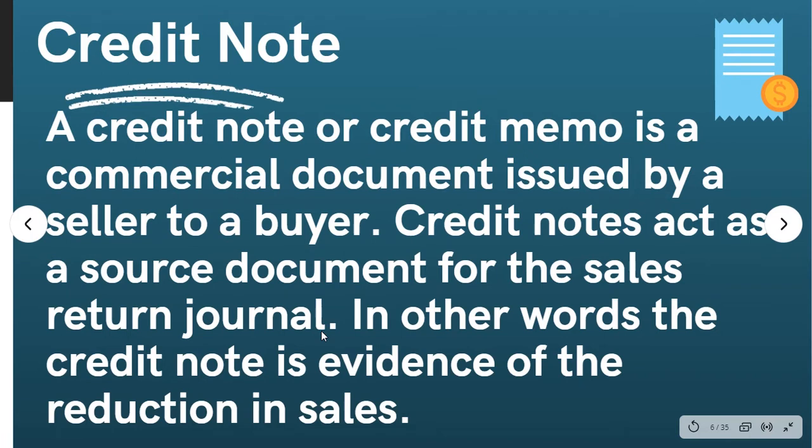The credit note is evidence of reduction in sales. Whether there is a shortage, a discount, or an issue with the account, you need a credit note. For example, if you have a credit note for $10, that is the credit note.